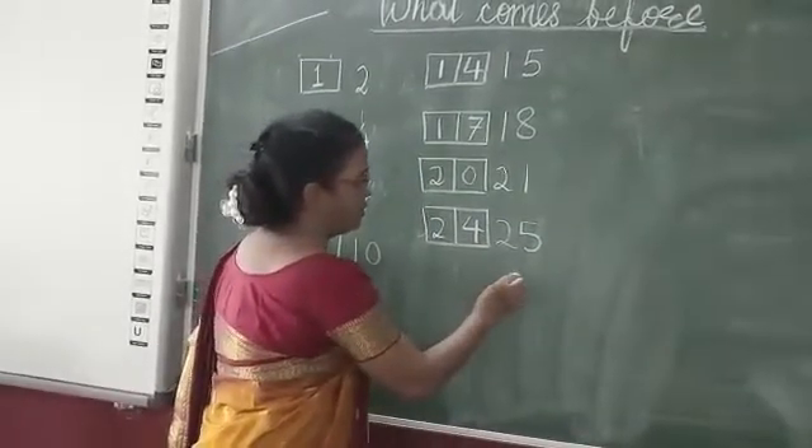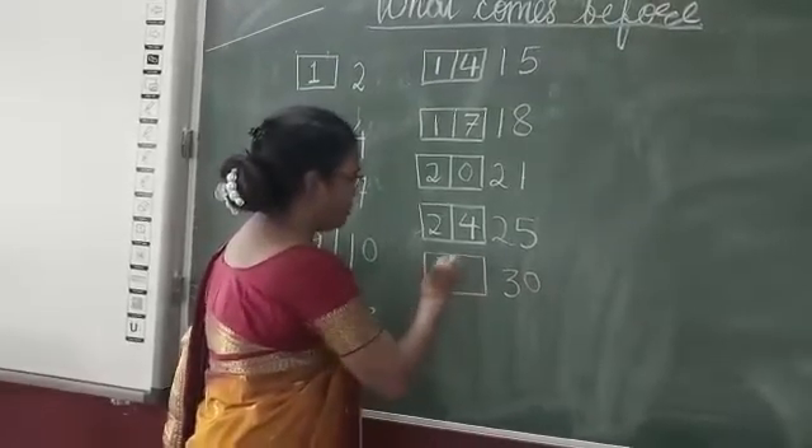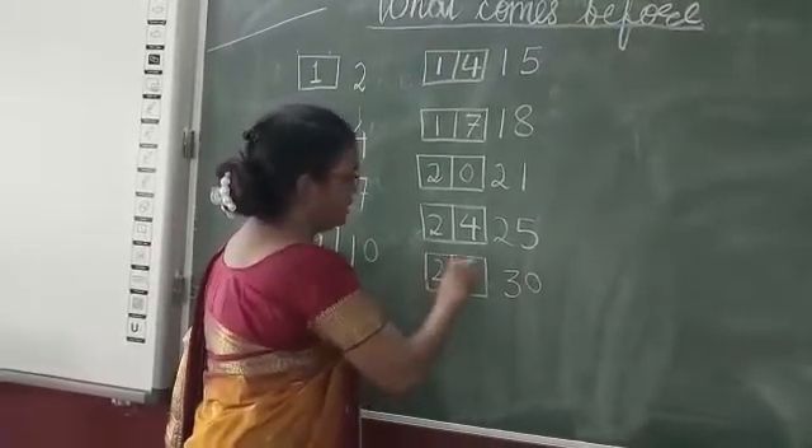What comes before? Thirty. Thirty before? Twenty-nine.